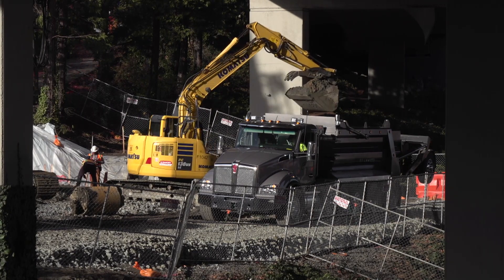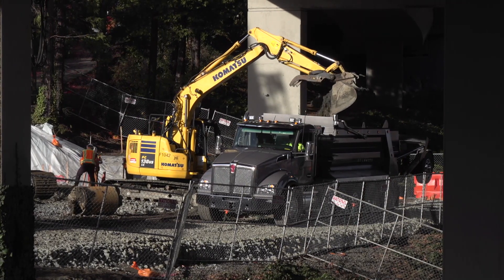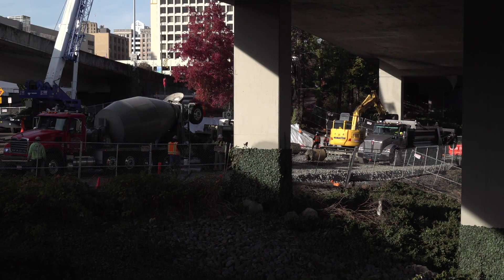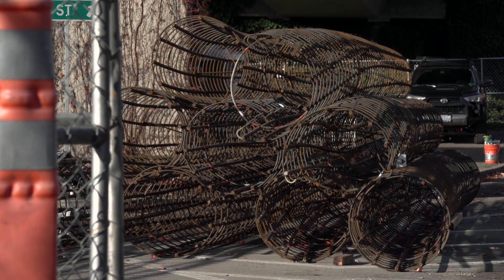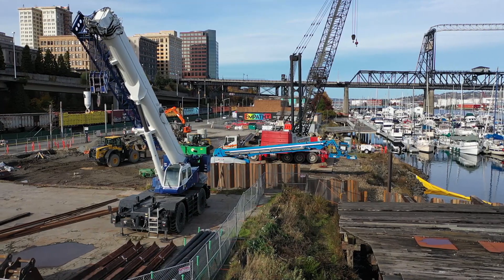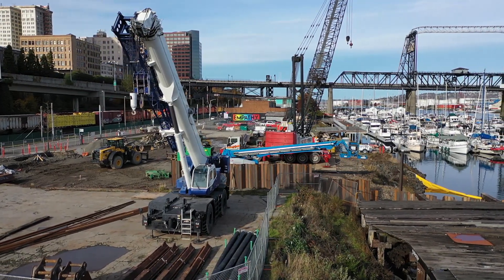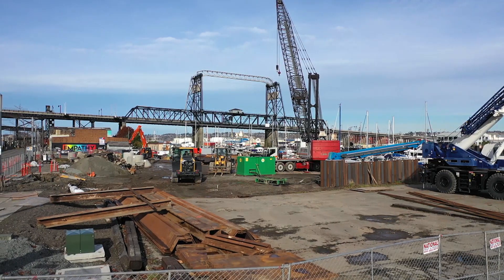This is also a progressive design-build project which can yield several advantages — a single point of contact with the city during the design phase and the construction phase, and the ability for the city to work closely with the design-builder during the progression of the design, as well as increased innovation by having the contractor and the design-builder on the same team. It allows for us to better manage our construction-related risks.